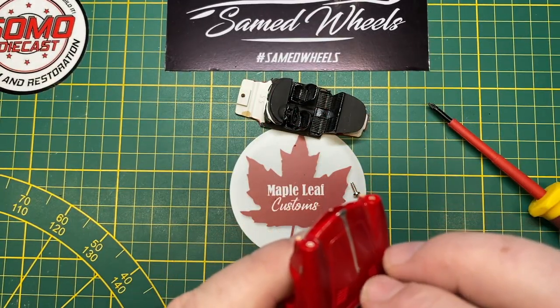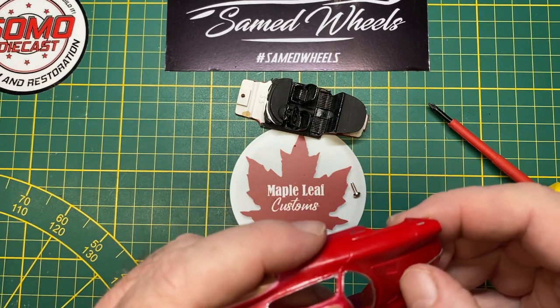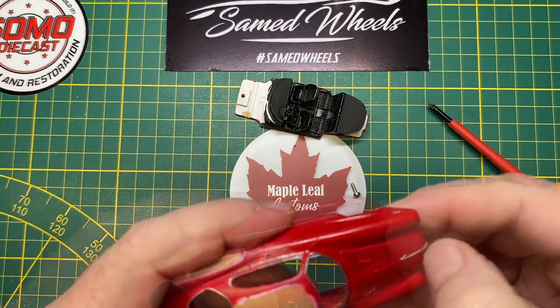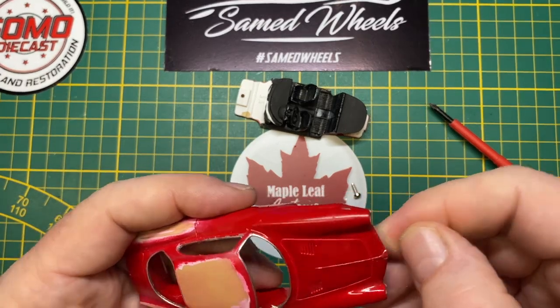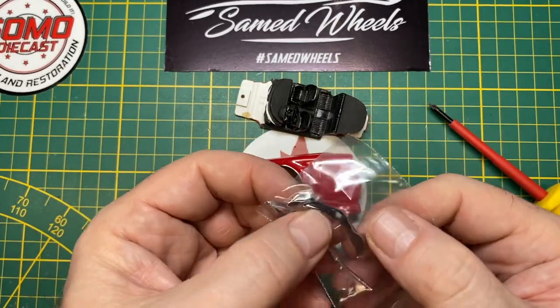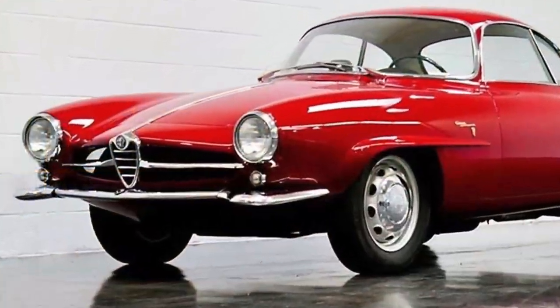The reason these models are hard to find — even for me living in Switzerland, which borders France — is that the Provence Moulage company is insolvent, having been bought out and merged into the Norev company. It's rare, possibly, but I'm not sure there's a lot of intrinsic value in it.